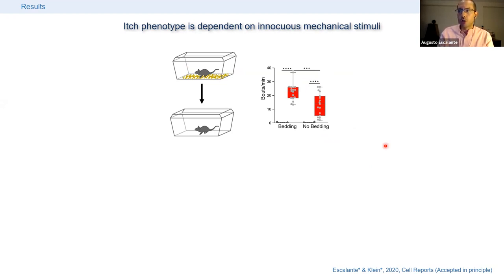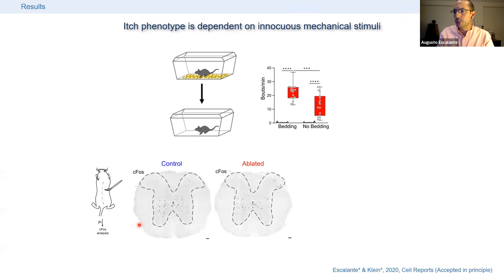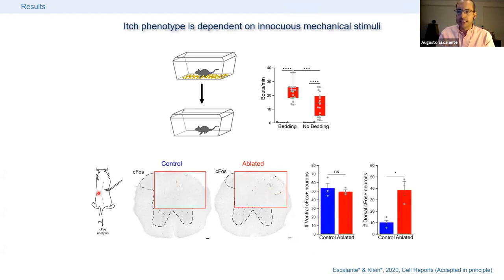To confirm that this type of stimulation leads to more activation in PTF1A ablated spinal cords, we placed animals under anesthesia and stimulated only the hairs on the back, avoiding touching the skin, keeping animals anesthetized to prevent other stimuli. We then performed c-Fos analysis to measure neuronal activation in the spinal cord. The dorsal horn of PTF1A ablated animals was enriched in c-Fos positive neurons, while the ventral horn — which does not receive this type of light mechanosensory stimulation — was unchanged.